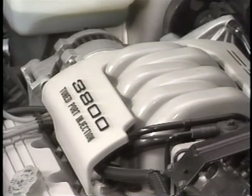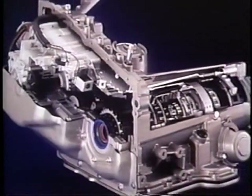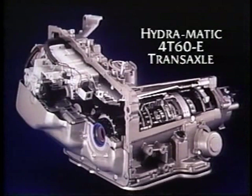The powertrain features an updated, more powerful V6 — the 3800 tuned port injection engine. The engine delivers its power through the new Hydra-matic 4T60E transaxle. This unit features electronically controlled shifting.